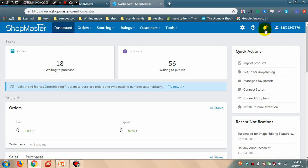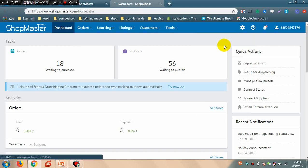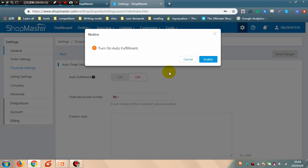Go to Shopmaster, click Settings, click Dropship Settings, then click Auto-order setting.